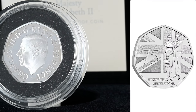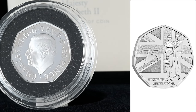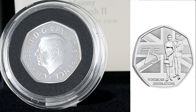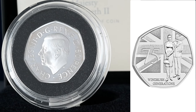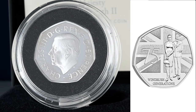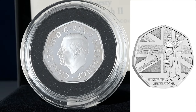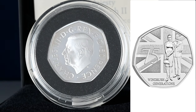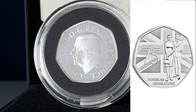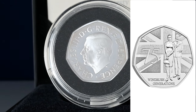Finally, we have the Windrush 50p. It has been created to celebrate the 75th anniversary of the HMT Empire Windrush arriving from Jamaica to Essex, bringing British subjects from the Caribbean to England. Having played a pivotal role during the Second World War and the rebuilding afterwards, the Windrush generation have helped shape Britain's modern society and culture. The coin was designed by Valda Jackson, whose parents came over to the UK as part of the Windrush generation. She depicts a smartly dressed couple standing before the Union flag, and this coin is earmarked to go into circulation sometime in 2023 as well.